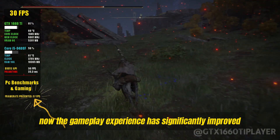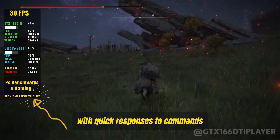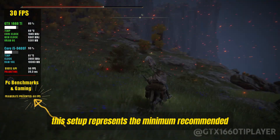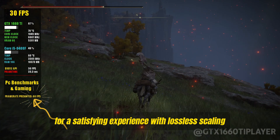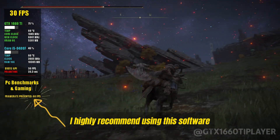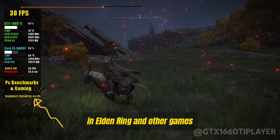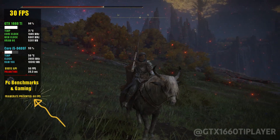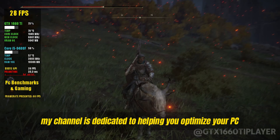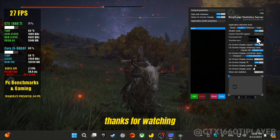Now the gameplay experience has significantly improved. The game is much smoother with quick responses to commands, and I haven't noticed any major graphical issues. This setup represents the minimum recommended for a satisfying experience with lossless scaling. If you have a more powerful PC and a high refresh rate monitor, I highly recommend using this software for an outstanding gaming experience in Elden Ring and other games. I hope you found this video helpful — don't forget to give it a thumbs up and subscribe. My channel is dedicated to helping you optimize your PC gaming experience. See you in the next video, thanks for watching.